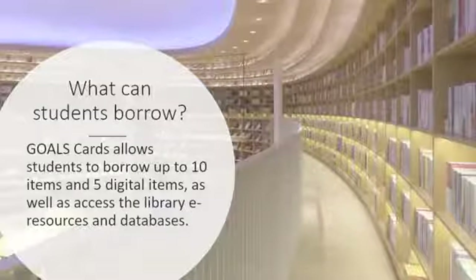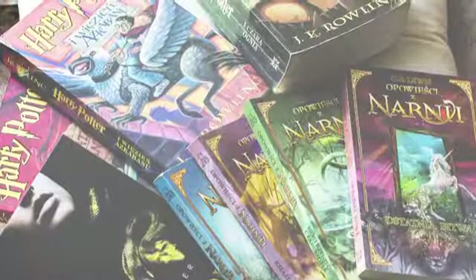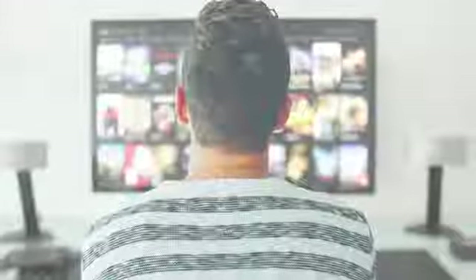The GOALS card enables students to borrow up to ten items and five digital items, as well as access the library e-resources and databases. You can reserve books and movies online or over the phone to pick up at the library if you're unable to come in. You can also borrow digital books and audiobooks online.